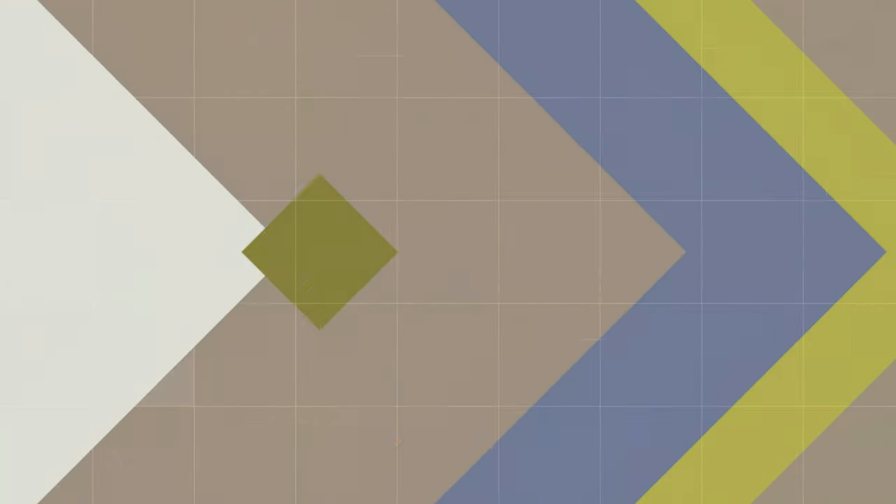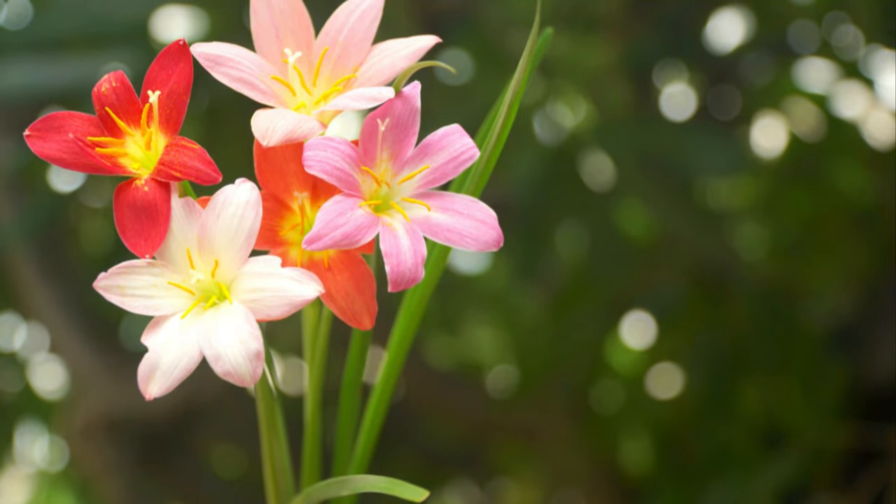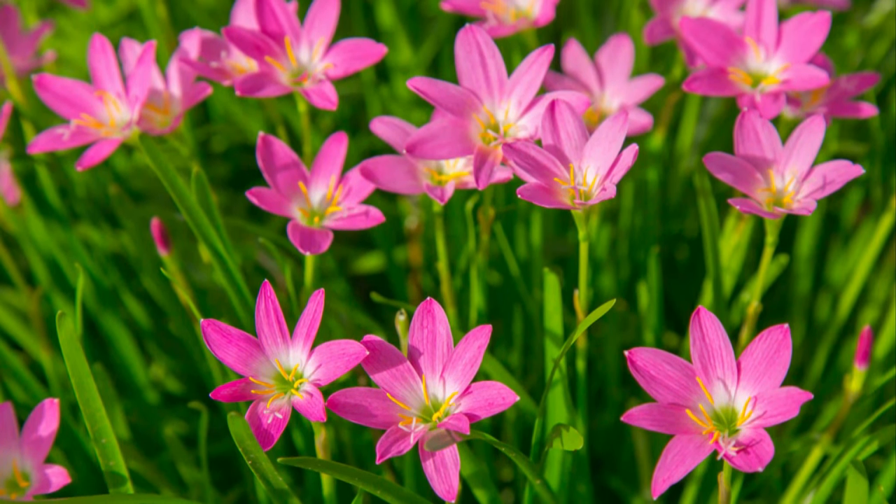Number 16: Rainlily. Small and robust, these plants are an excellent choice for a flower bed. They bloom beautiful flowers that do well in any growing medium.